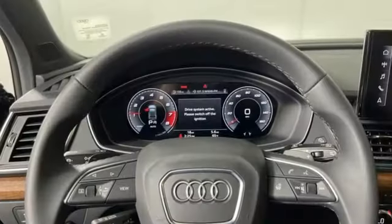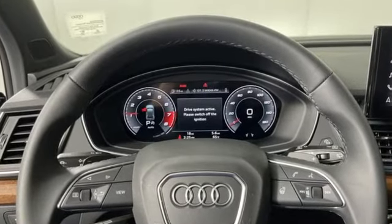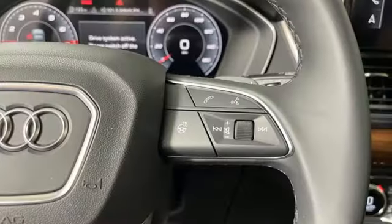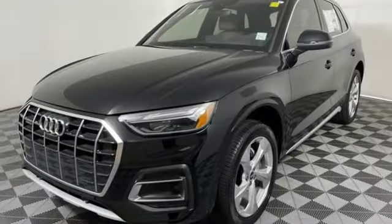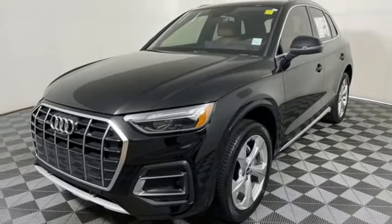It comes with all the amenities you need: intercooled turbo inline 4-cylinder engine, 4-wheel drive, streaming audio, memory exterior door mirror settings, and front heated leather bucket seats.